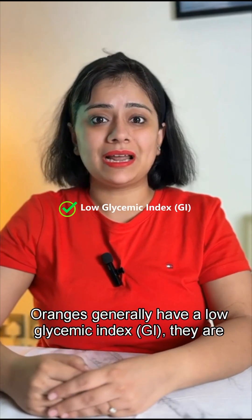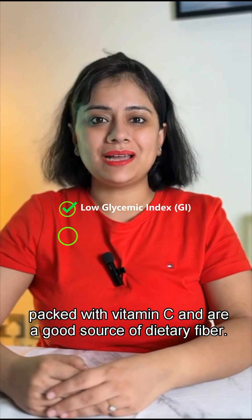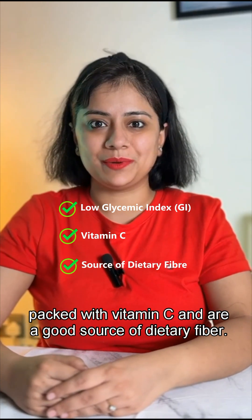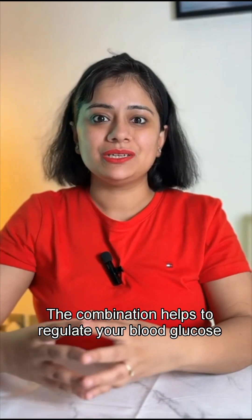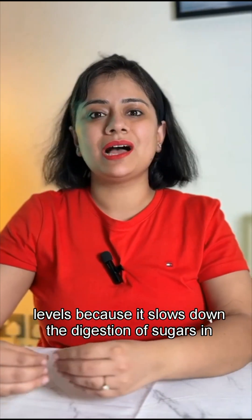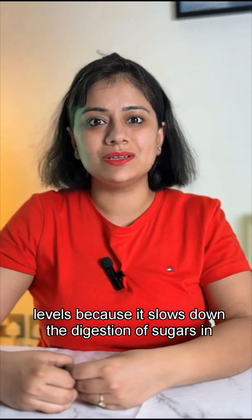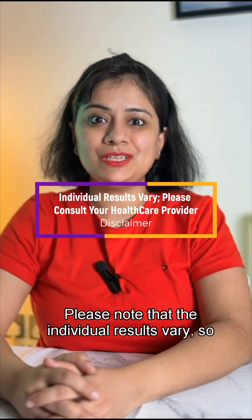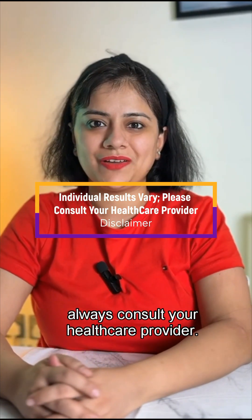Oranges generally have a low glycemic index — they are packed with vitamin C and are a good source of dietary fiber. The combination helps to regulate your blood glucose levels because it slows down the digestion of sugar in your blood. Please note that individual results vary, so always consult your healthcare provider.